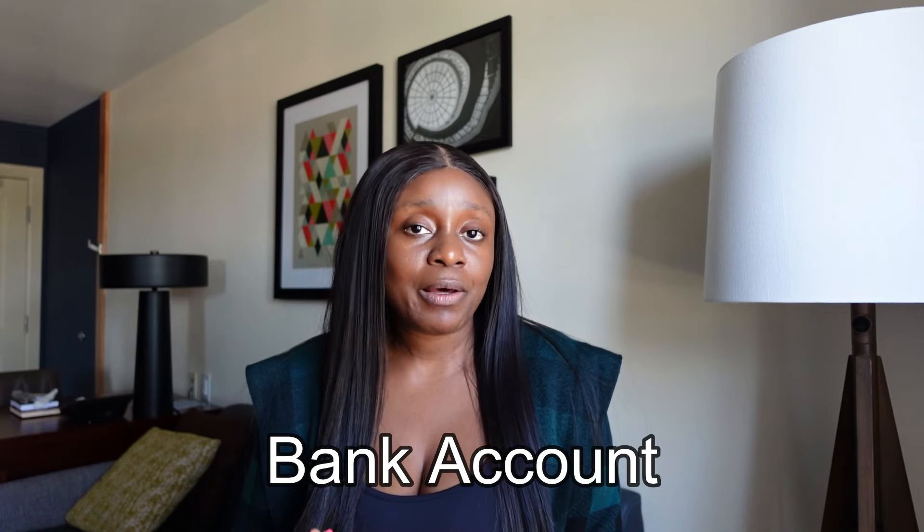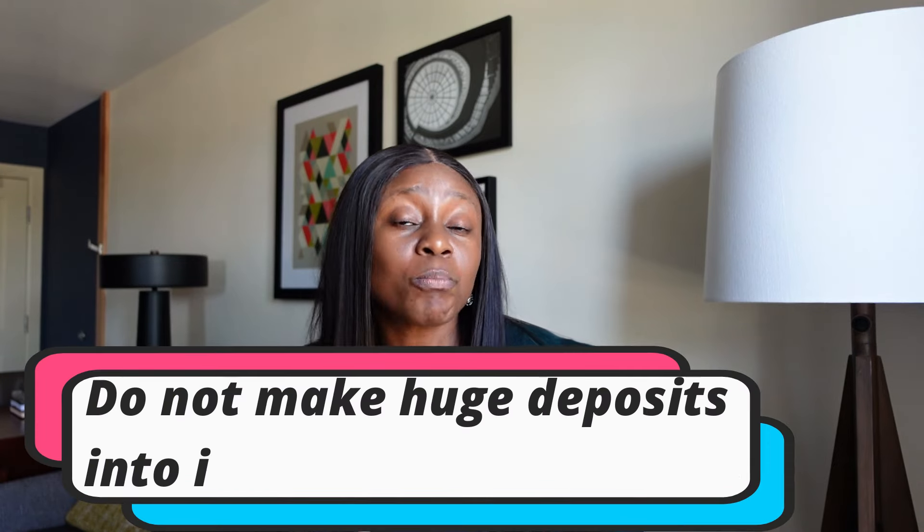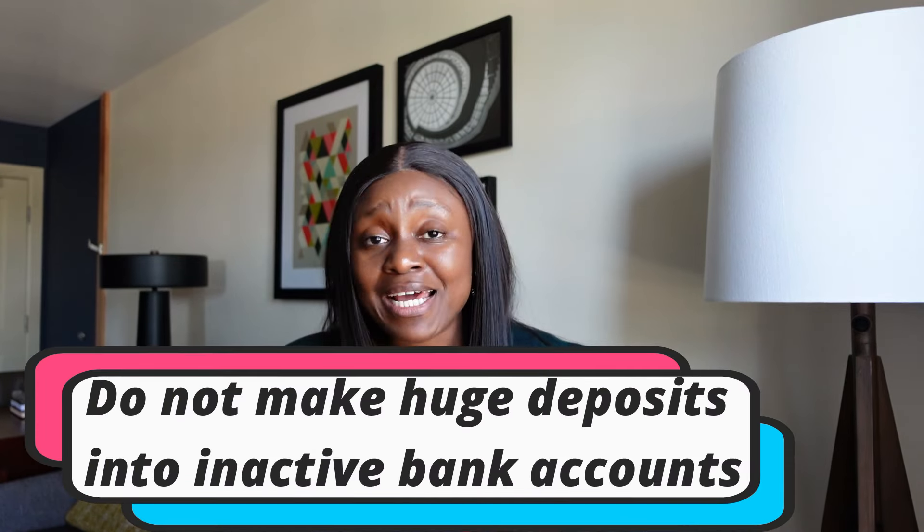The second thing to avoid is not operating your bank account like a regular person would, and then making a lump sum deposit into an account that has been inactive for a long period. A regularly used bank statement would show deposits, withdrawals, and everyday payments on that account.